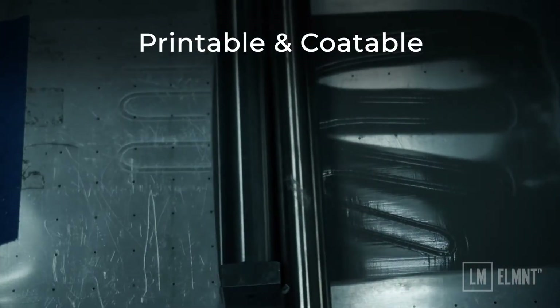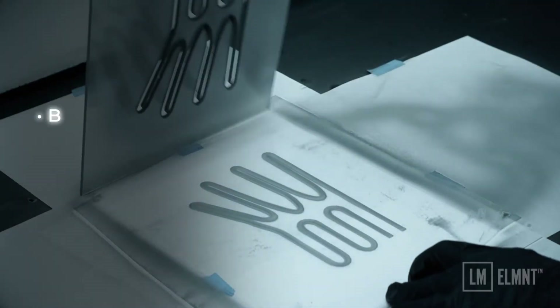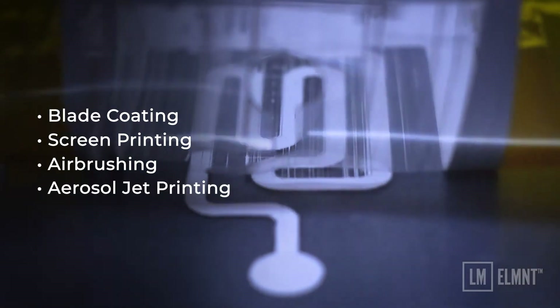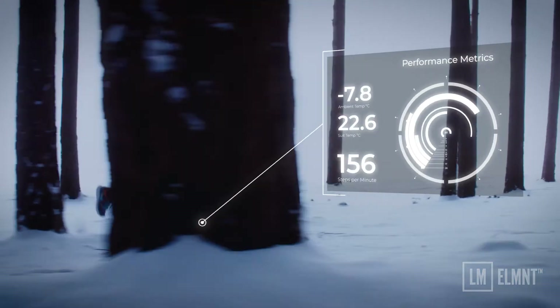Element is both printable and coatable onto many materials. The conductive ink is formulated for blade coating, screen printing, airbrushing, and aerosol jet printing, making manufacturing efficient and the possibilities endless.